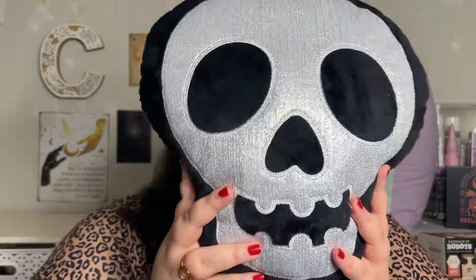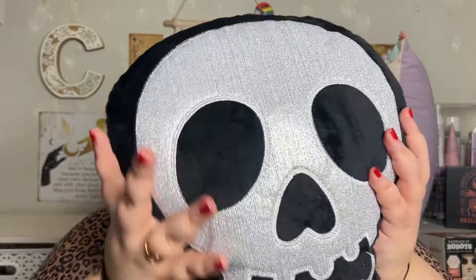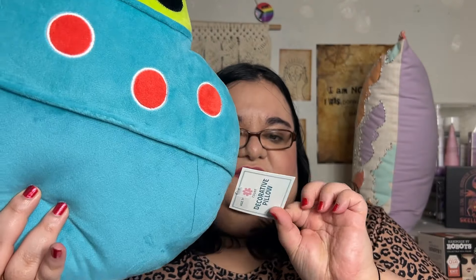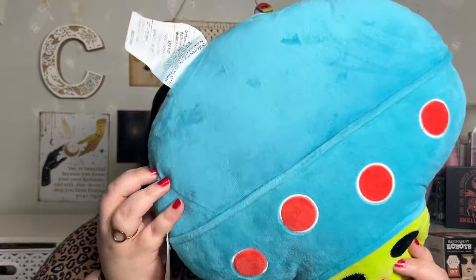I did pick up two pillows — I could not resist the lure. The skull pumpkin — well, it's just a skull pillow — was $5. There's no tag on it for some reason, but I know it was $5. And then this one is also $5, but I believe it's supposed to be an alien spaceship.